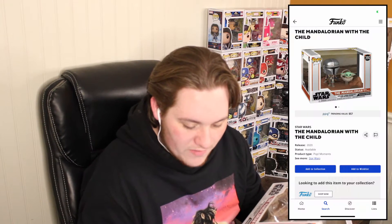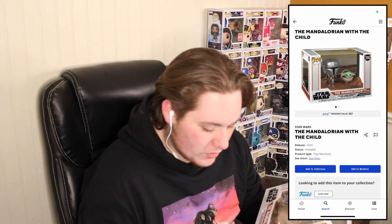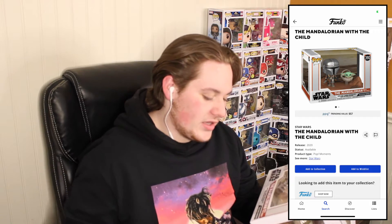I bought this guy for I believe $39.99 — so $40, although with tax a little bit more — but this one's actually worth $57, so that's not too bad. It just came out this year, or I guess technically last year 2020, and of course it's a TV moment, which I do not have. I'm very happy about that, and it will add to the movie slash TV moment collection that I currently have.